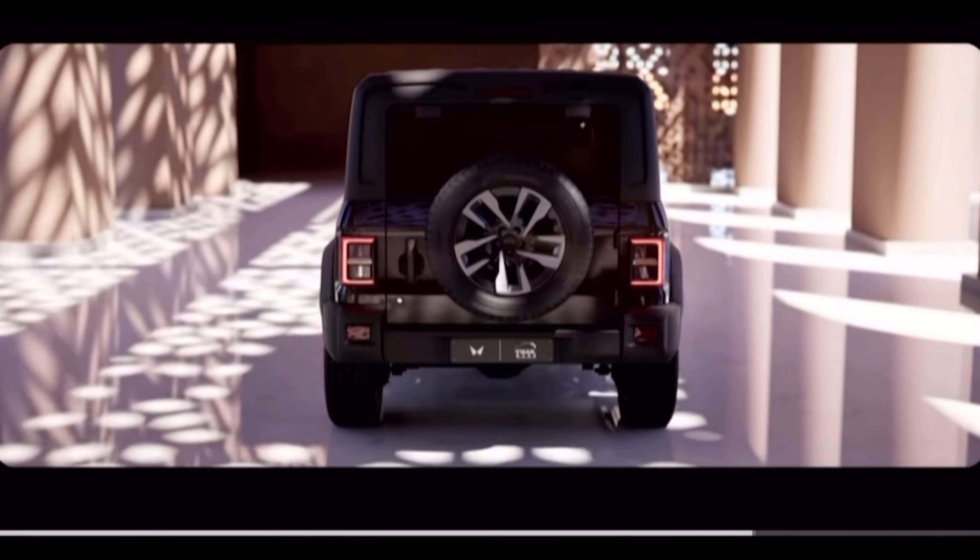The people who chose the Thar were youngsters who wanted to do off-roading, but the Thar Roxx is for family people too. Everything is fully loaded and looks much better. All three models have a well-finished, torn interior with a very spacious second row.